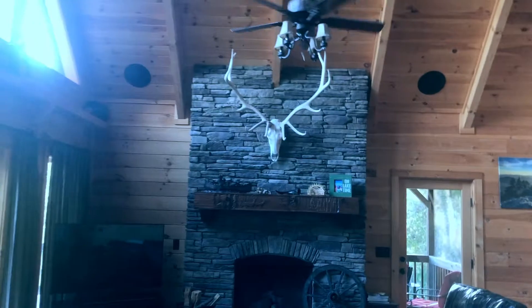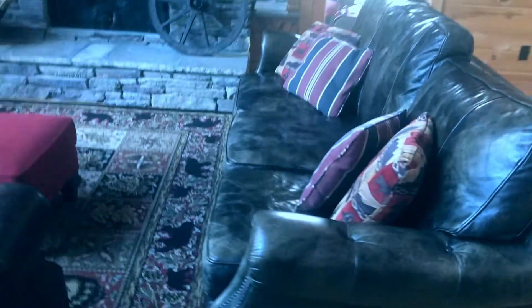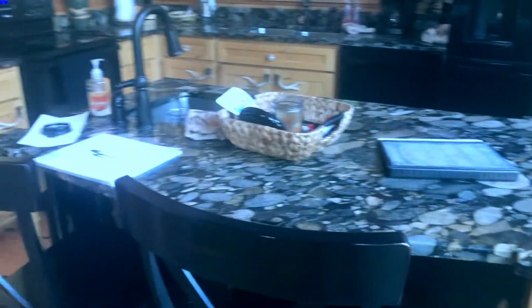We got a beautiful main room here, gorgeous view. Look at the rack on that thing. Holy cow — big stone fireplace. Some nice leather couches. Nice kitchen area. We've got seating for six and two, that's eight right there, and another spot here at the bar.